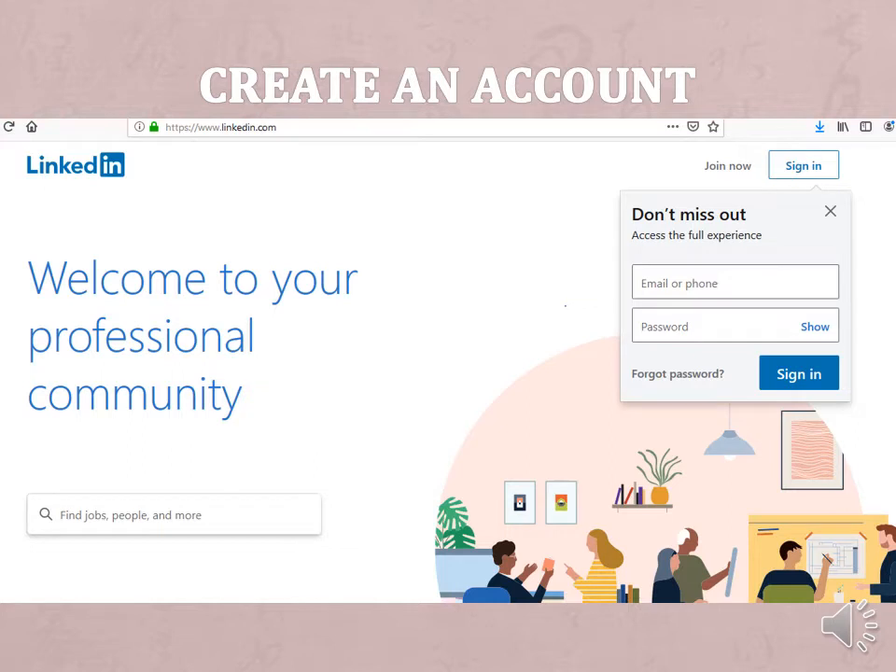Create your account. If you already have an account, be sure that it is updated and complete. You can send your profile to the JPRC to review — just send an email to jprc@harpercollege.edu with your LinkedIn profile URL. Now go to LinkedIn.com to create your account.